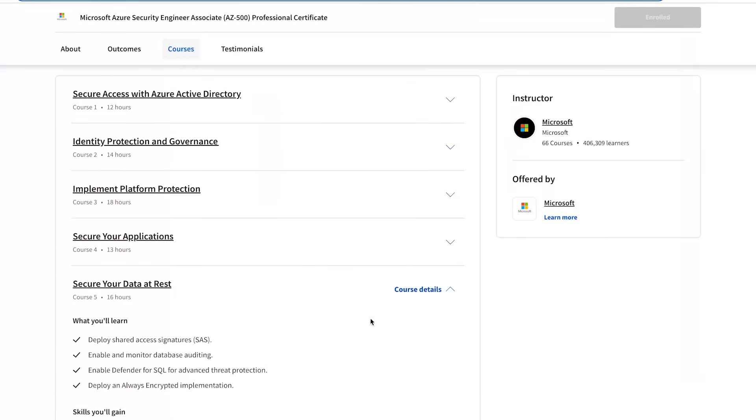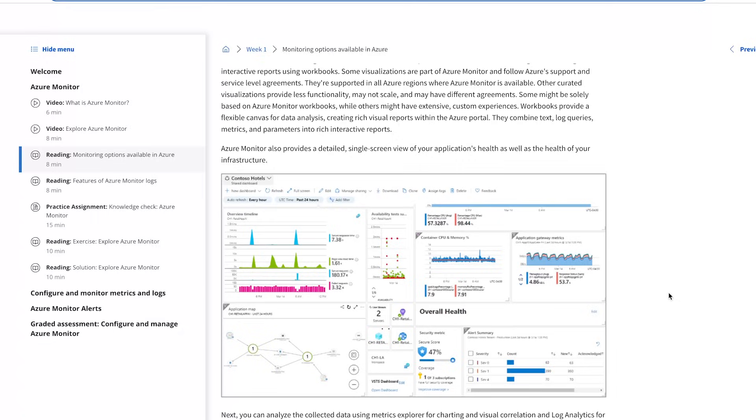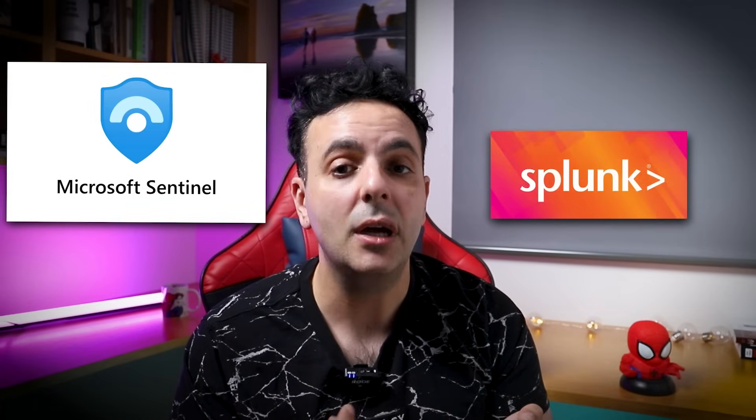Course 5 is all about securing data at rest — encryption and how to secure the SQL database, building on the practical project introduced earlier. Course 6 is 'Managing Security Operations,' the bread and butter of cyber analysts. A huge part of detecting and stopping cyber attacks involves the cloud because many attacks nowadays happen in the cloud. You'll get introduced to Microsoft solutions for detecting cyber attacks such as Azure Monitor and Microsoft Defender, as well as Microsoft Sentinel, which is a SIEM similar to Splunk and is becoming increasingly popular — a fantastic chance to learn and practice with Sentinel.